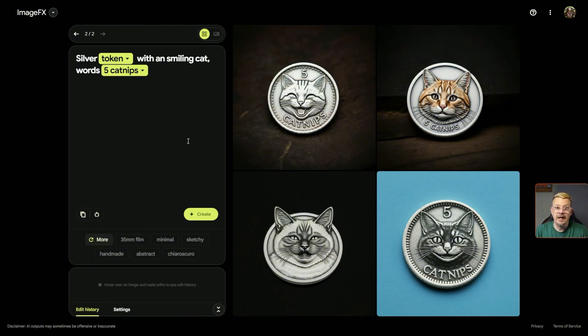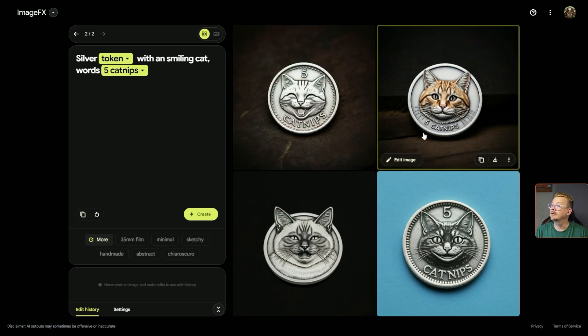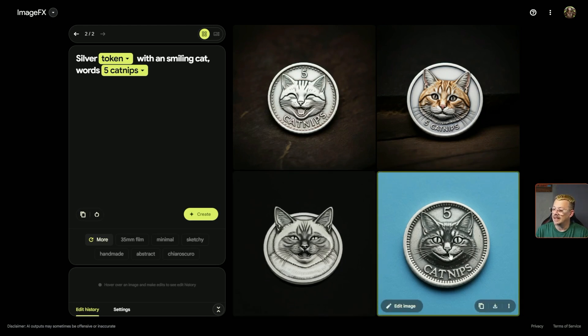I thought the plural of catnip was catnip anyway. Oh, that one's smiling and it spelled it right. It's got it propped up in a little background with some shadowing. This one's not really smiling, but for a cat, if you can get a smile, you're doing something. It got the five catnips right. I like how this one has the two pointy ears coming up off the circle edge of the token. That would be pretty rough if all our change had pointy ears and you had to carry it in your pocket. This one did not put the text on, and then this one — I guess that's a smile — got the five catnips right.